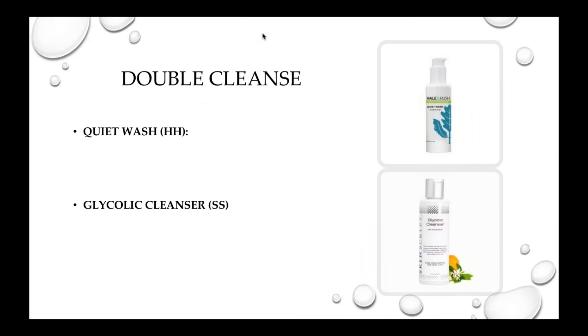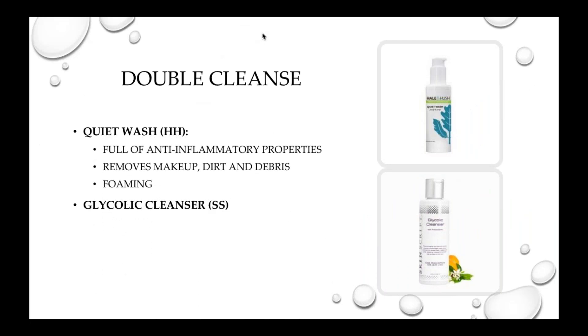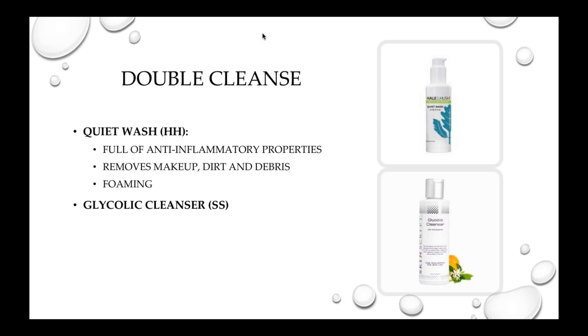Now let's get into the good stuff. That first cleanse is the Quiet Wash. I personally like to use the Quiet Wash for most of my first cleanses because it's full of anti-inflammatory properties and it removes all dirt, debris, and makeup without stripping the skin of its protective barrier. I like this initially because when I do my skin analysis, I want to see the skin at its cleanest and purest form before I do anything aggressive to it, giving me a better idea of where to go within the protocol.